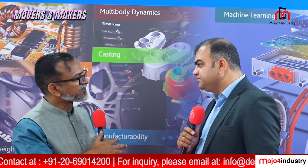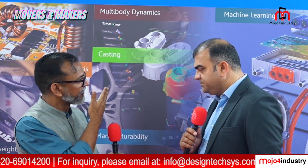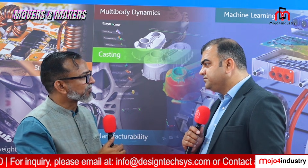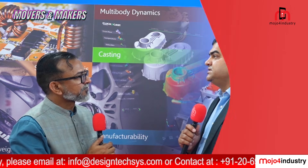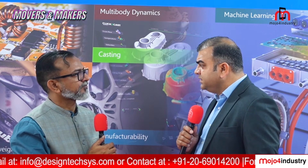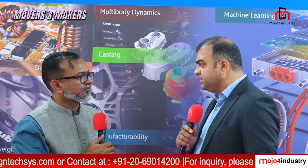You are representing globally renowned brands like Stratasys and Altair. How is the acceptance of your solutions in India? Acceptance-wise, we have been providing world-class tools, whether it is Stratasys or Altair. Industries are now looking for R&D tools that will help them gain an additional advantage over their competitors.